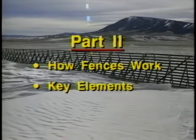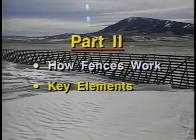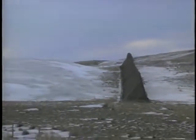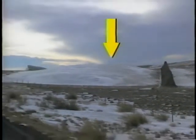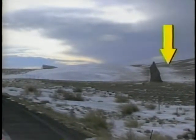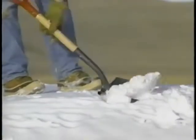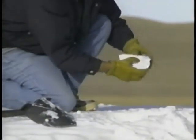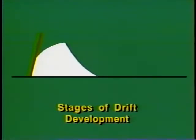In this second part we'll discuss how fences work and key design elements. First, let's cover how fences work. Snow fences reduce wind speed, causing most snow to fall in an area behind the fence. But some snow is also deposited on the upwind side of the fence. After coming to rest, the particles begin to freeze together so they aren't as readily picked up by the wind again. In the initial stage of drift development, snow particles are deposited downwind within an area of 15 times the height of the fence, or 15H.